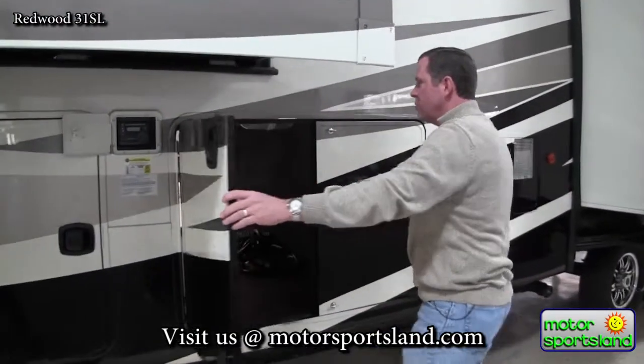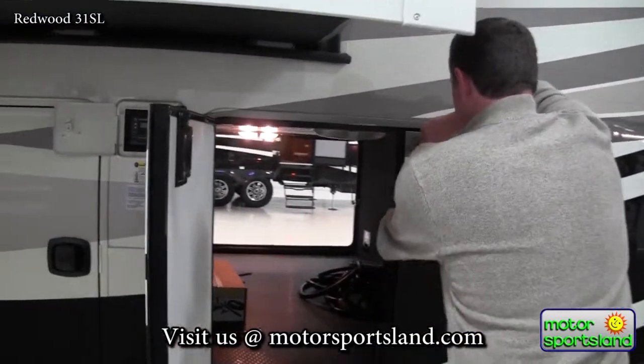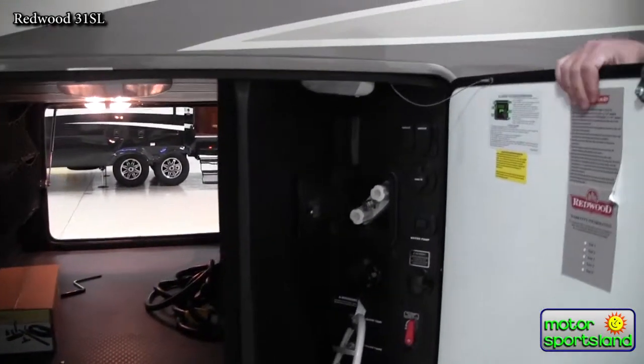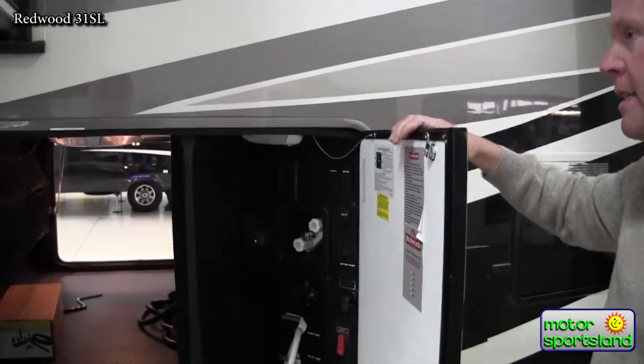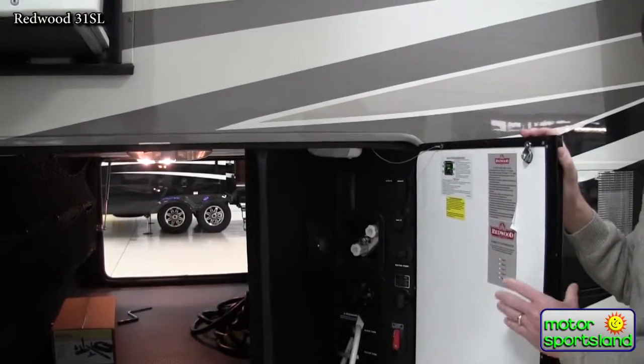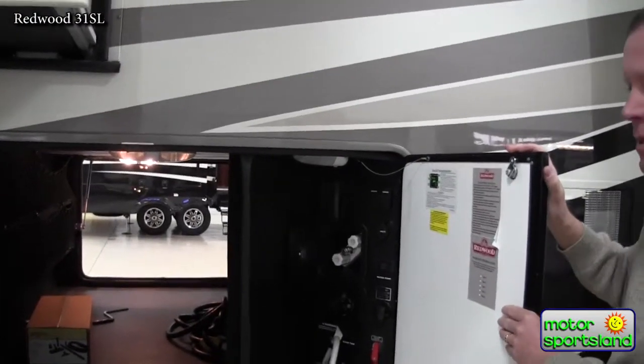Here's the other side of the storage compartment. You've got one-inch thick insulated doors, which is real nice. These aren't flimsy doors — these are really high-quality, and they've got one-inch block foam insulation in them.